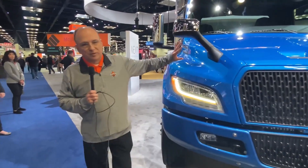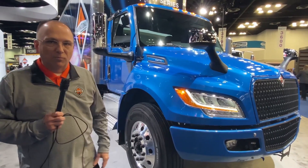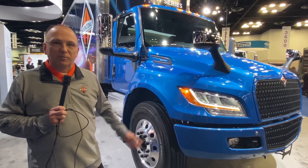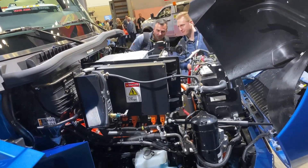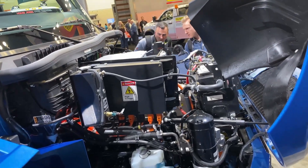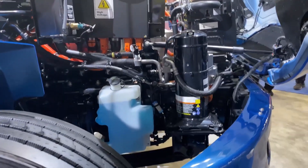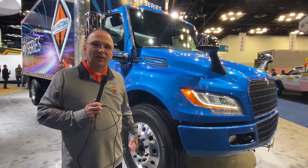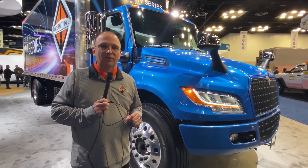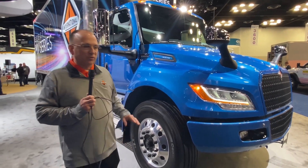We'll continue to walk around and talk about some of the safety features on this. We have the standard breakaway mirrors that have been brought out, which increases visibility up along the side of the vehicle. Underneath the hood is a series of computers and basically an electric front-of-engine accessory drive that powers things that would normally be there in an internal combustion engine product. We still have a radiator for the battery thermal management system, which we'll walk through in a moment.